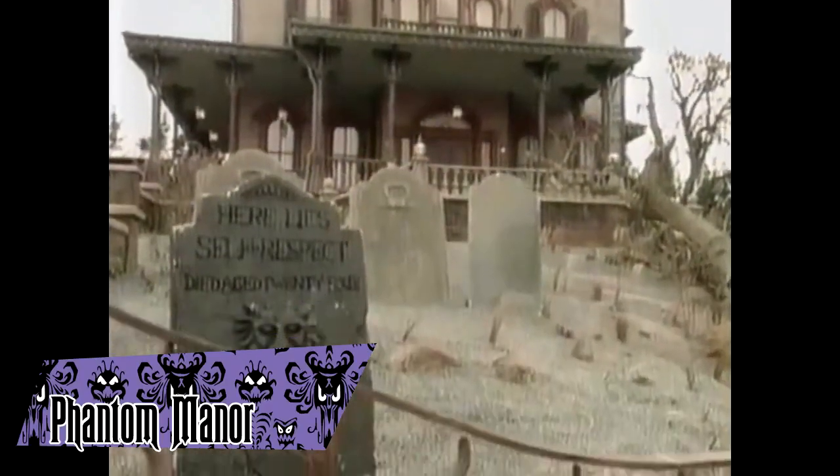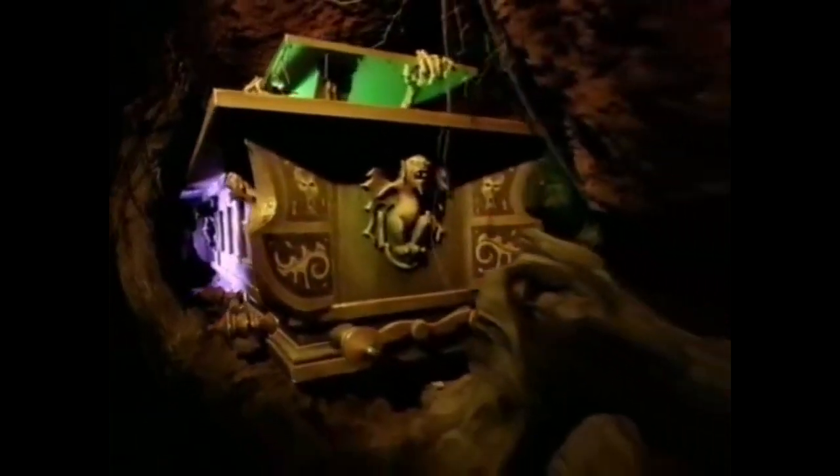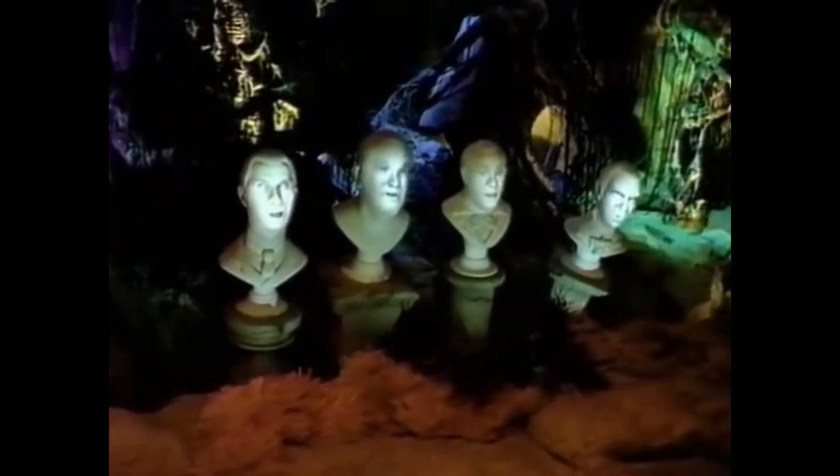Phantom Manor is an attraction at Disneyland Paris that opened with the rest of the park in 1992. Instead of being a direct copy of the American attractions, it took an entirely different approach, being much darker in tone. It features an entirely new backstory connecting it with the rest of Frontierland, centering on the conflict between a grieving bride and a loving phantom. It is still a popular ride and received a refurbishment in 2019.